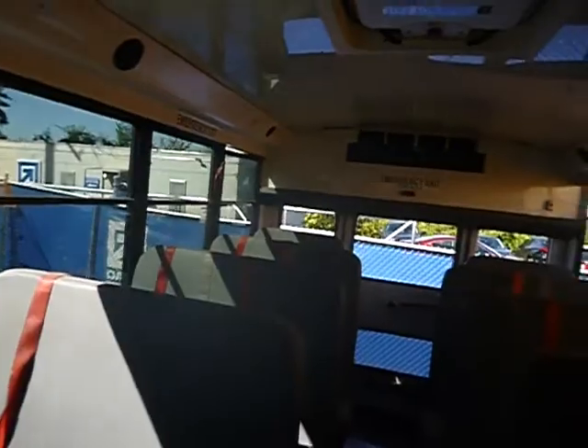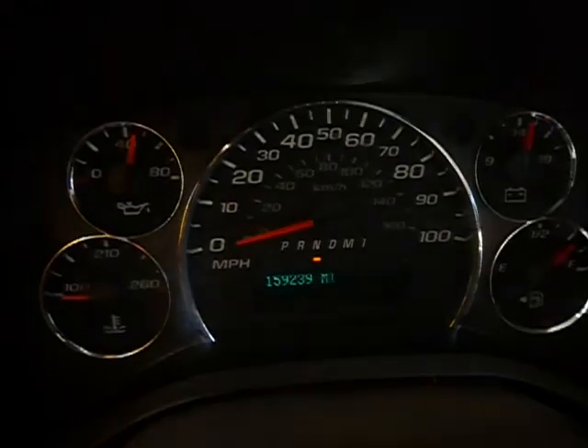On the driver's side, looks like three — maybe four — windows have been taken out. Over there on the passenger side, I saw one just now. The vehicle is still running at 159,239 miles. Vehicle moves in drive and in reverse.